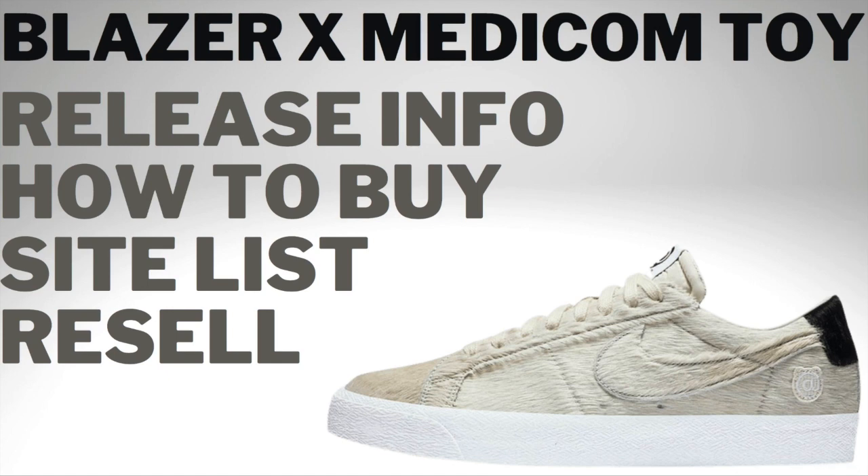What is going on guys? I'm back with another video and today I'm going over the Blazers by Medicom Toy. In this video I'm covering some of the release info, how to buy, the site list, and the resale value.